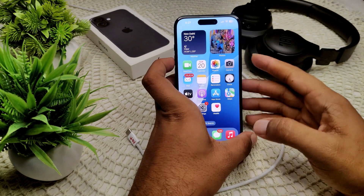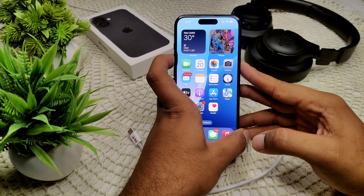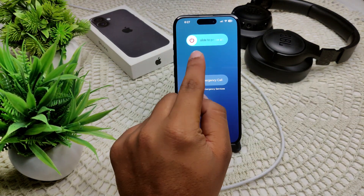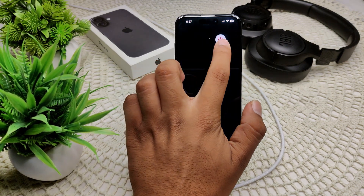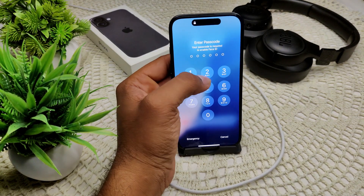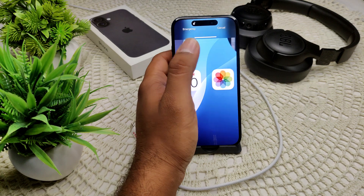We also have to restart your iPhone, as there may be some minor glitches. Press and hold the side button and the volume button together. Then drag the slider to power off. After a few seconds, press and hold the power button again to restart your iPhone.